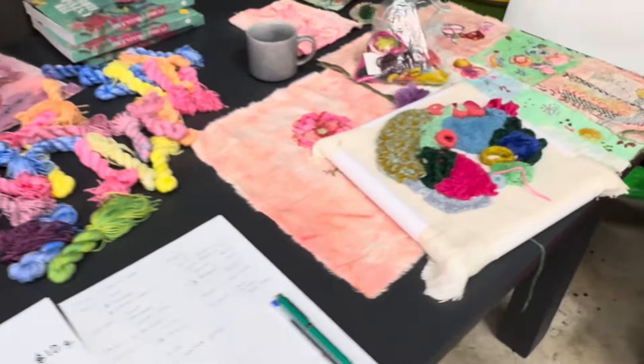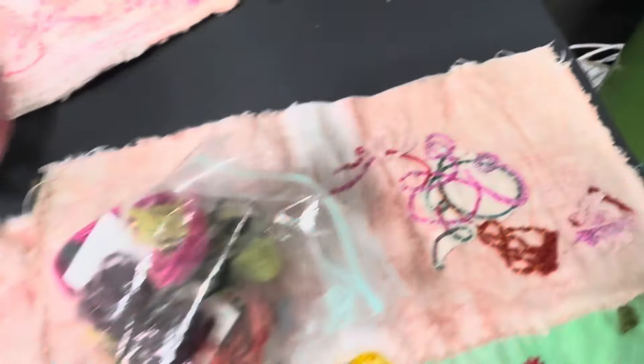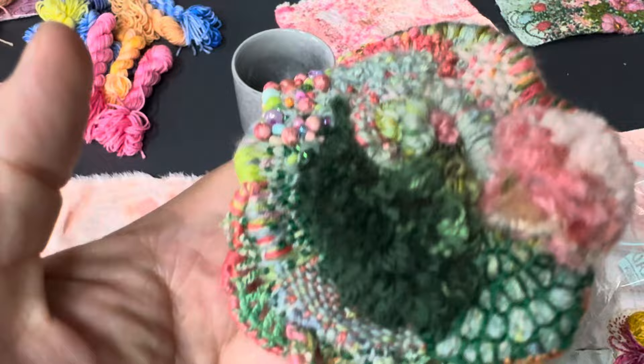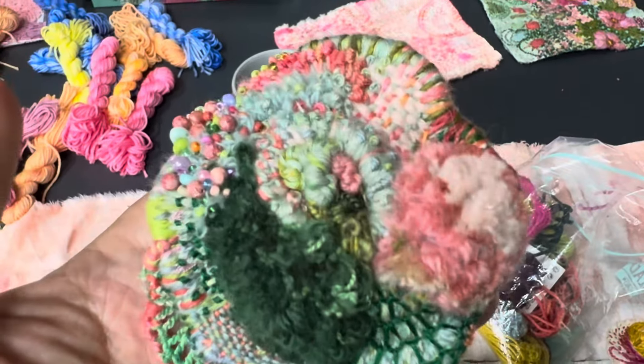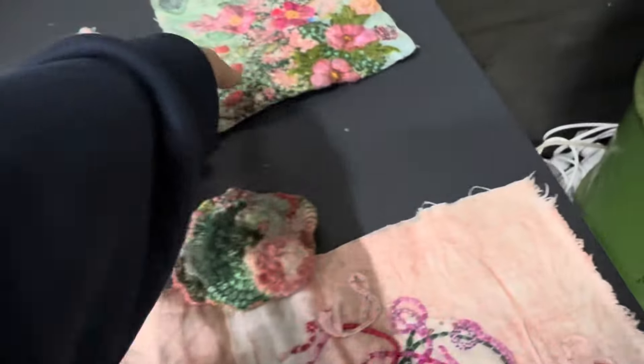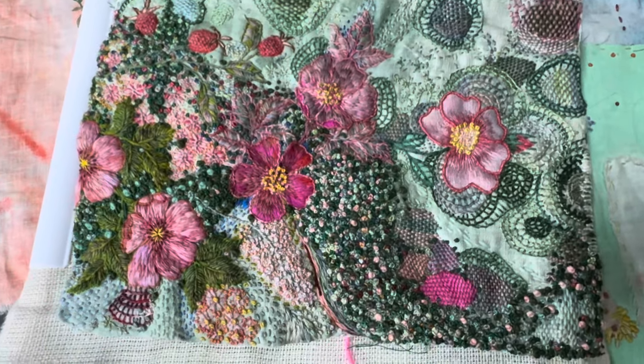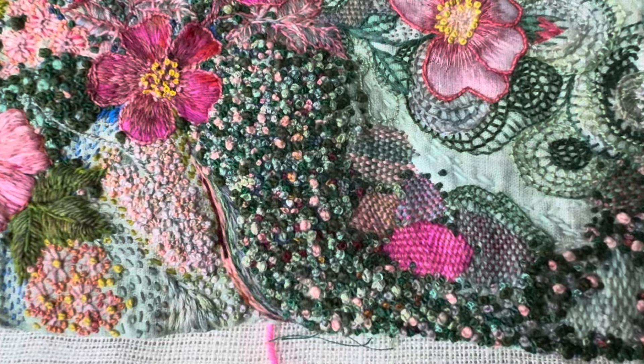This is a piece that Fleur's currently working on. I have to show you these — just some sample stitching. And then this was a little example of a piece of work that Fleur did — it's amazing. And then this — stunning, absolutely stunning. I did that one!